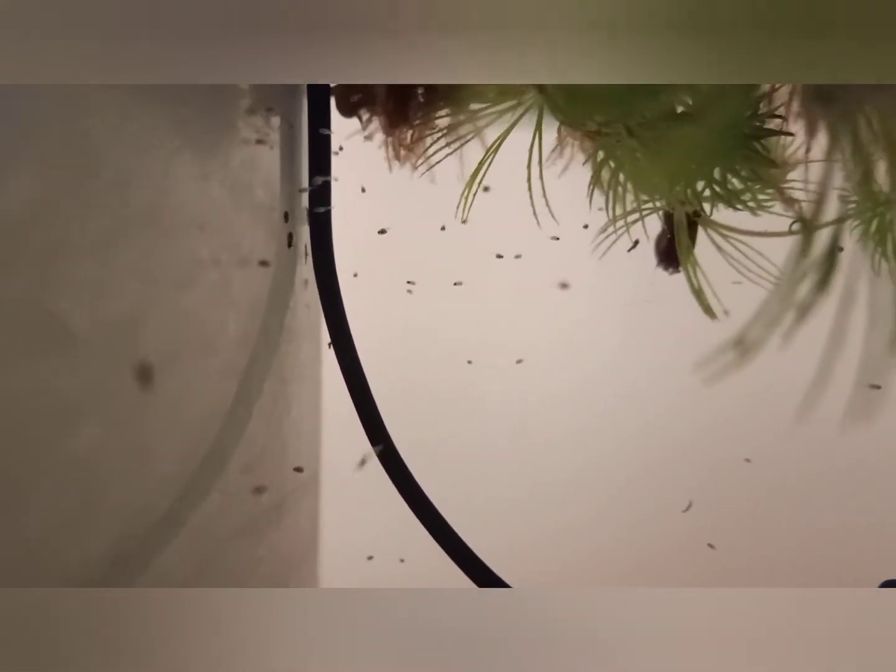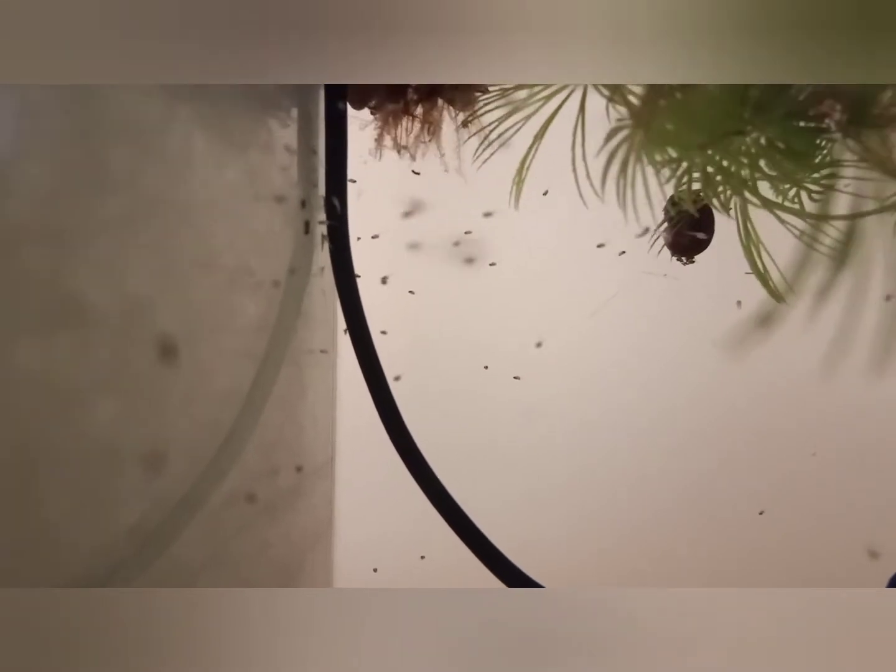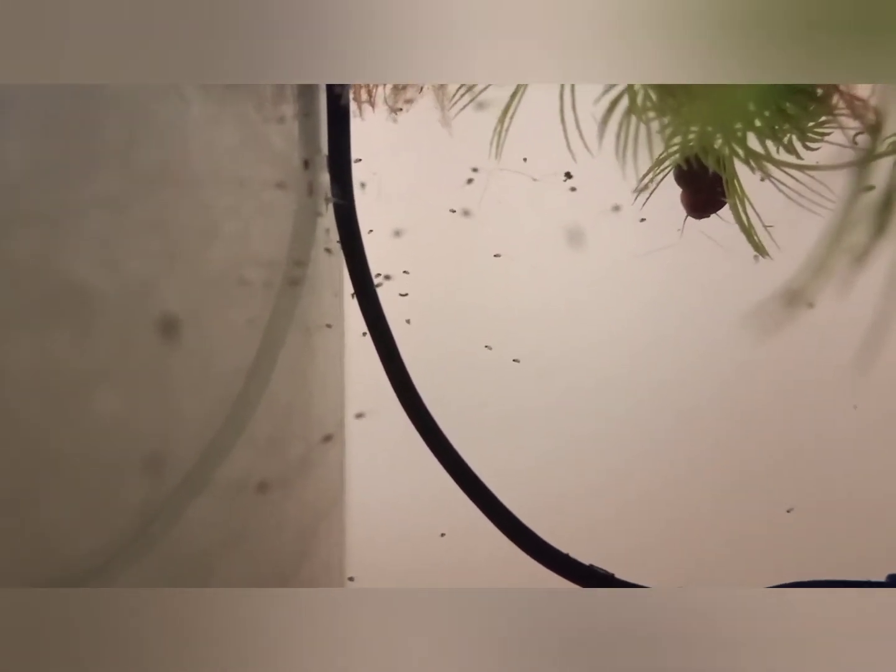These babies are three weeks old now — very nice fish. I thought we lost them all, but they just like to hide in the weeds, so you think they're all gone but they're not. Currently we're feeding ground up beef heart, boiled egg yolk, and I think it's called First Bites.